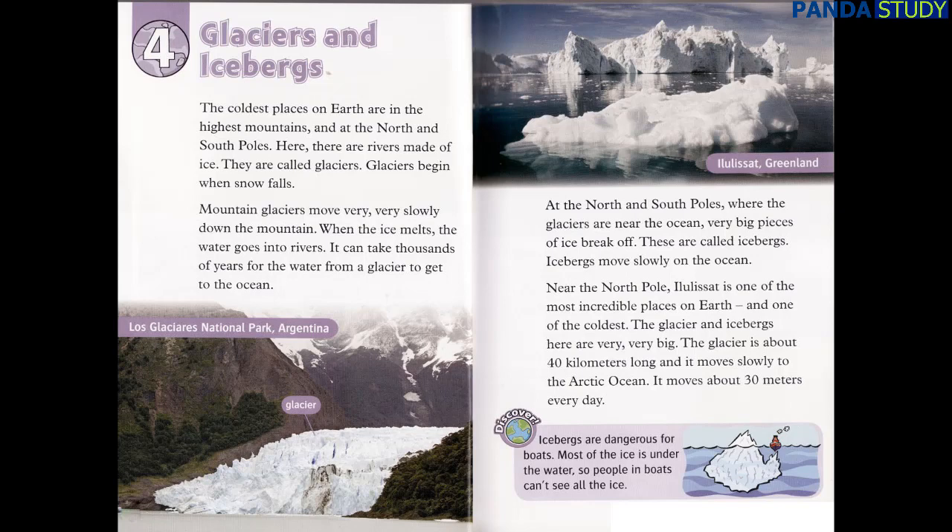It can take thousands of years for the water from a glacier to get to the ocean. At the north and south poles where the glaciers are near the ocean, very big pieces of ice break off. These are called icebergs. Icebergs move slowly on the ocean. Near the north pole, Ilulisat is one of the most incredible places on Earth and one of the coldest. The glacier is about 40 kilometers long and moves slowly to the Arctic Ocean — about 30 meters every day. Discover! Icebergs are dangerous for boats because most of the ice is under the water, so people in boats can't see all the ice.